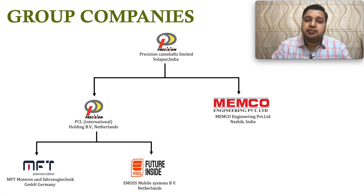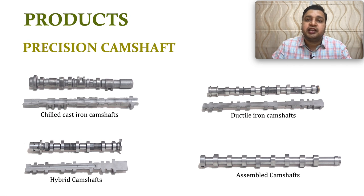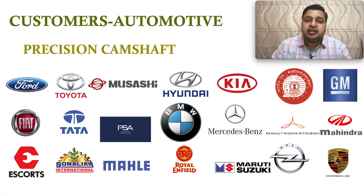As an organizational structure, Precision Camshaft Solapur is the holding company. Under that there are two subsidiaries: PCL Netherlands and Memco. Under PCL Netherlands there are two more subsidiaries: MFT and EMOS. The main company manufactures chilled cast iron and ductile iron camshafts, among several varieties, and has major long-term OEM relationships with brands like Ford, Toyota, BMW, Fiat, and Tata.